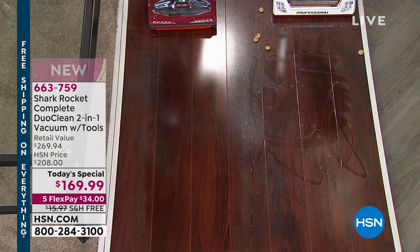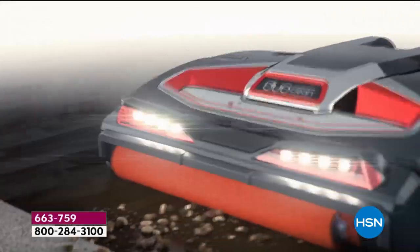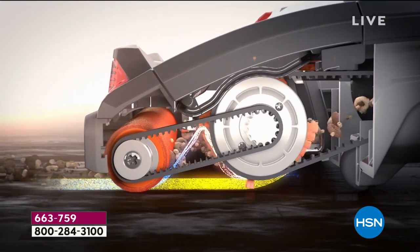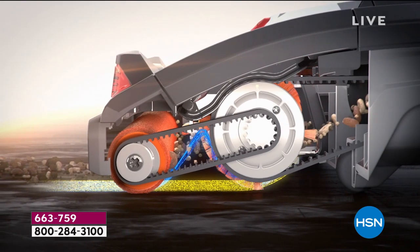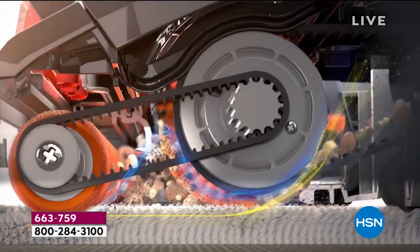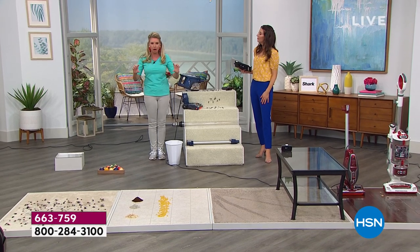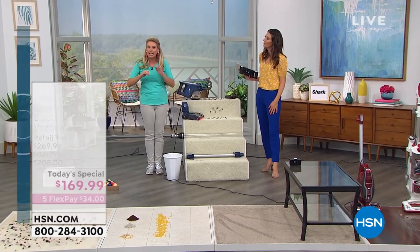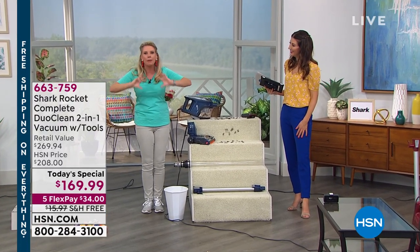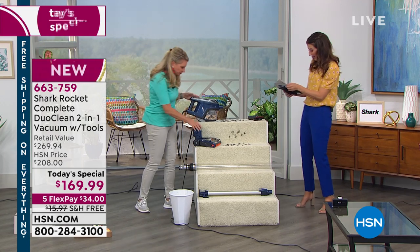No other vacuum has this patented technology. You've got that velvety roll in the front, constantly on the floor, picking up big particles, small particles, even dust. It flips it back to its buddy in the back — the one with the thicker, stronger brush roll that digs deep into carpet fibers. Both of them working at the same time, both flicking all of the debris back into that extra-large dustpan.